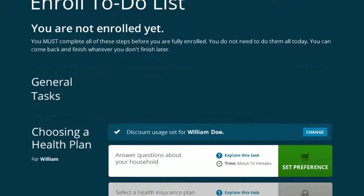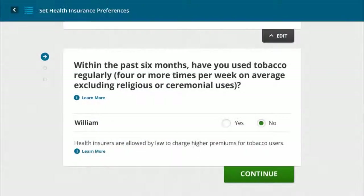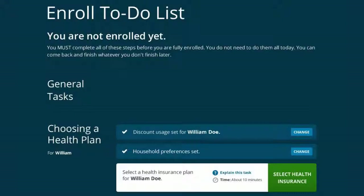The enroll to-do list updates the tasks he has successfully completed and shows his next step. Next, William answers a question about his tobacco use. The enroll to-do list is updated and shows his next step in the process.